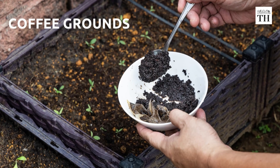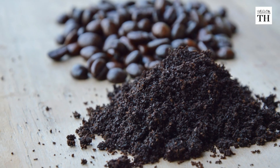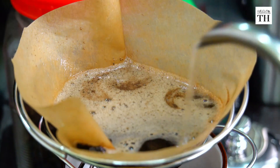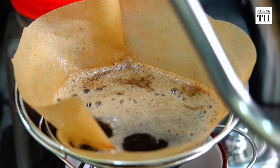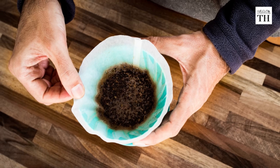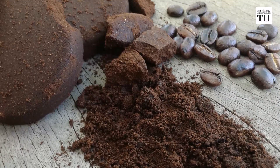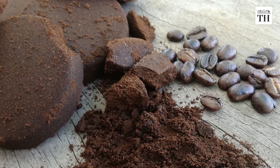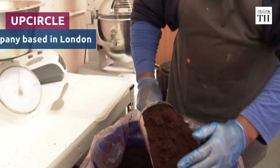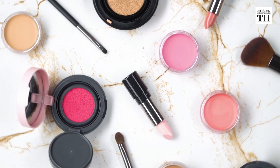Used coffee grounds are a common sight in many cafes. They are what remain after coffee is brewed and are usually discarded. But now they are getting a new life. Up Circle, a company based in London, is turning these waste coffee grounds into beauty products.